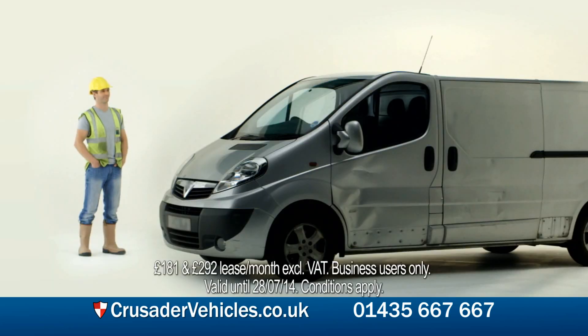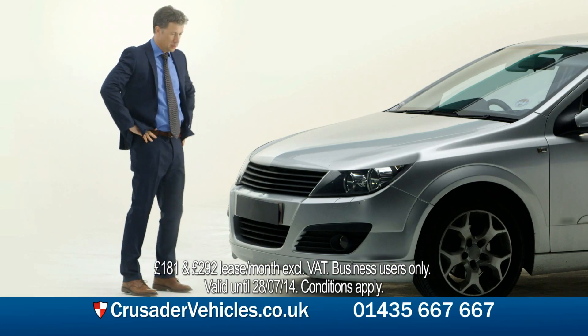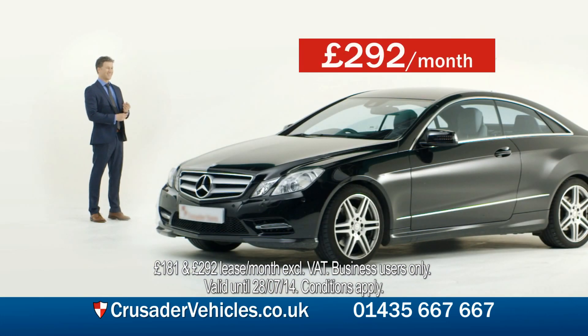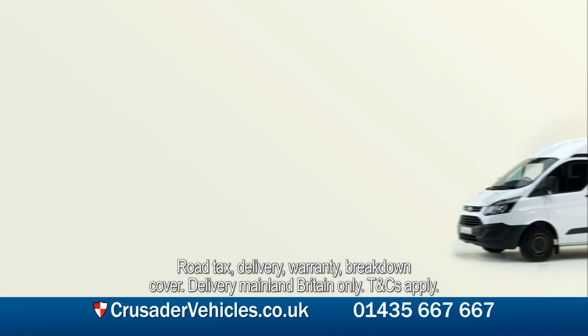Need a van that's a bit more practical? Crusader Vehicles has the answer. Want to upgrade to something more stylish? At Crusader Vehicles, you'll find a wide choice of new cars and vans offered with a flexible range of finance options. And just look at what's included in the price.